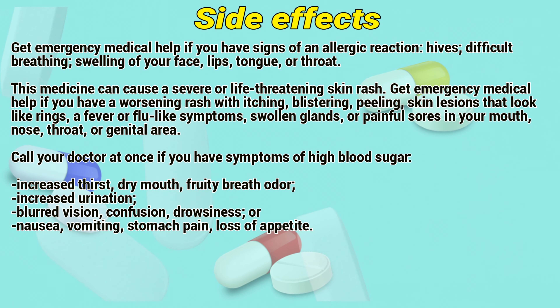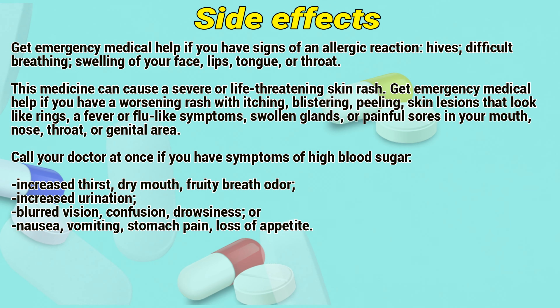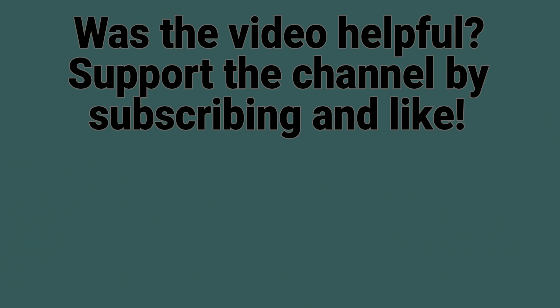Get emergency medical help if you have a worsening rash with itching, blistering or peeling skin, lesions that look like rings, a fever or flu-like symptoms, swelling glands, or painful sores in your mouth, nose, throat, or genital area. Call a doctor at once if you have symptoms of high blood sugar.